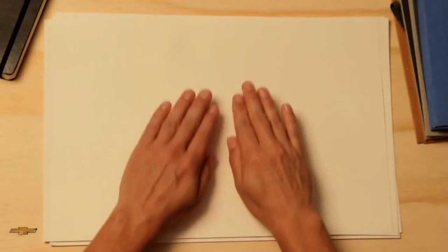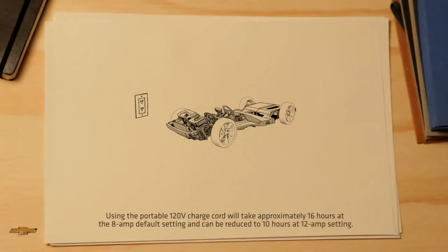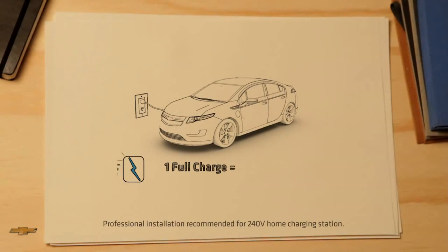Is it electric? Yes — it runs on electricity. Charging with a standard 120-volt outlet takes about 10 to 16 hours depending on charging level and outside temperature. With an available 240-volt home charging station, it's about four hours.